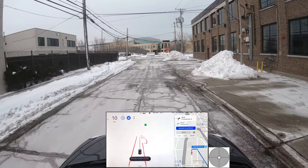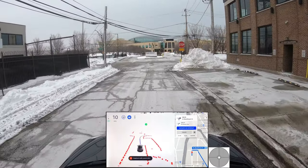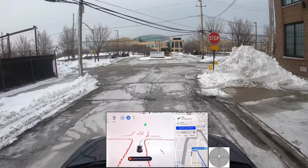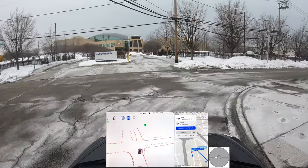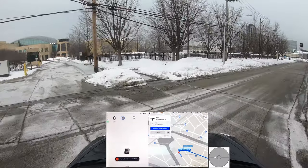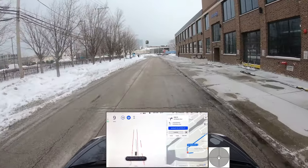Talking about the system — if you see that blue steering wheel, that means autopilot or FSD is engaged. If it's gray, like this, that means I'm driving manually.